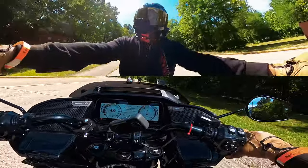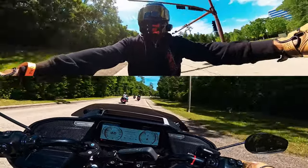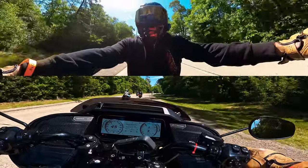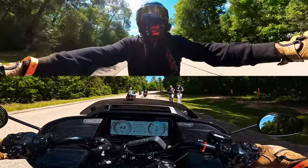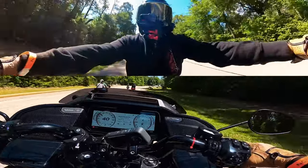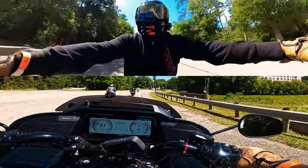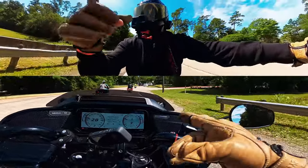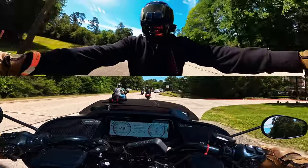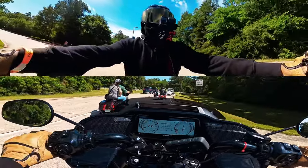Now let's talk about the exhaust. Obviously there are EPA emissions they have to deal with, but for a stock configuration the exhaust sounds good. It's a little muffled — it has to be muffled, it's stock — but it sounds good honestly. The Lowrider ST stock muffler doesn't sound that bad either.